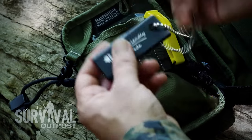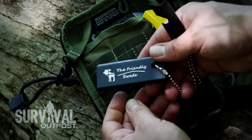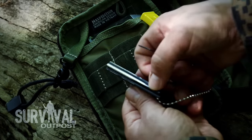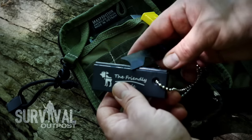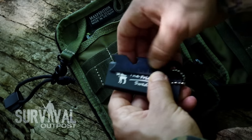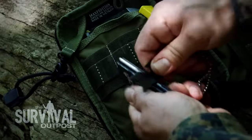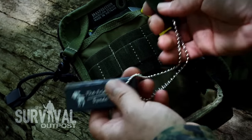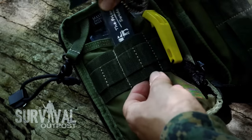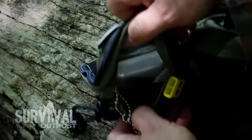Continuing with fire-starting options, there's a fire starter by Friendly Swede. They make really quality stuff — I've been impressed with their paracord products. This is a magnesium bar with a ferro rod embedded in it, with a heavy-duty striker that doubles as a can opener and has measuring markings on it. It throws sparks like nobody's business. Combined with matches elsewhere in the kit, you've got a couple of different options for making fire.